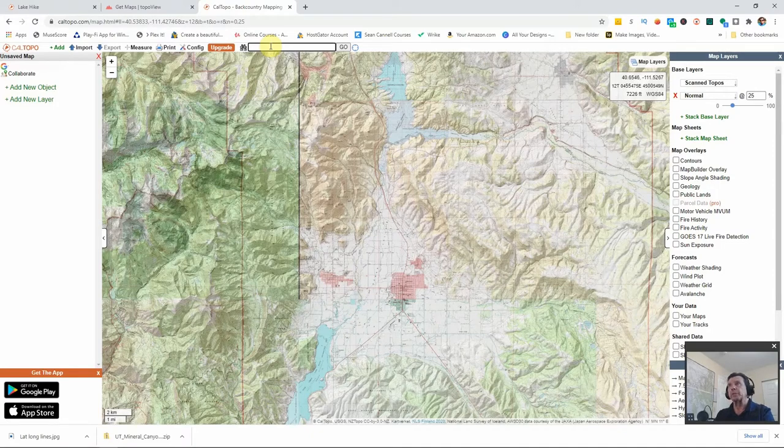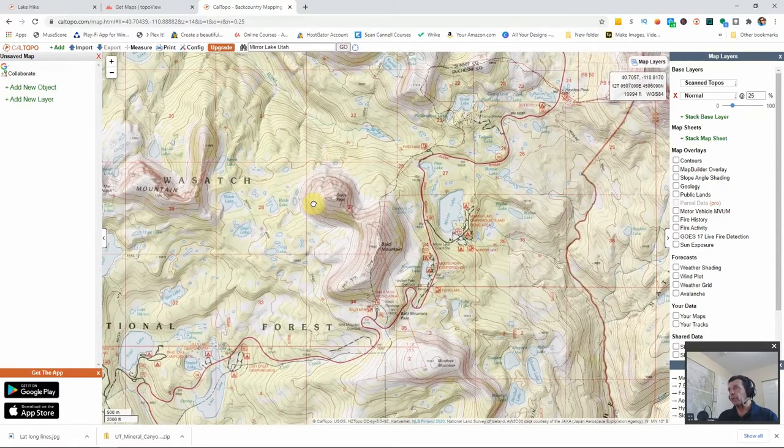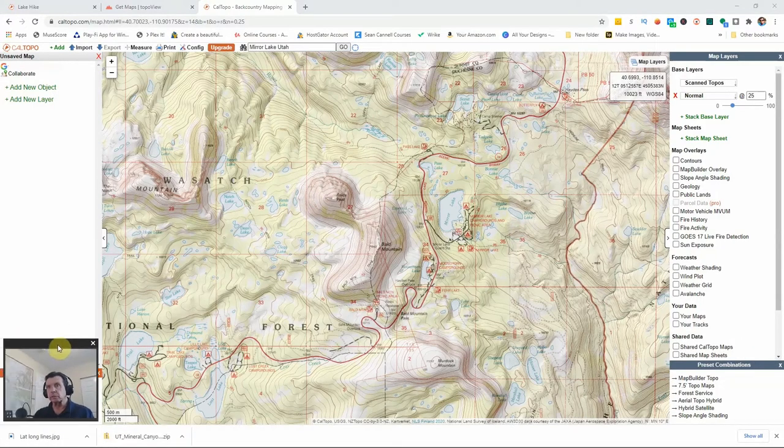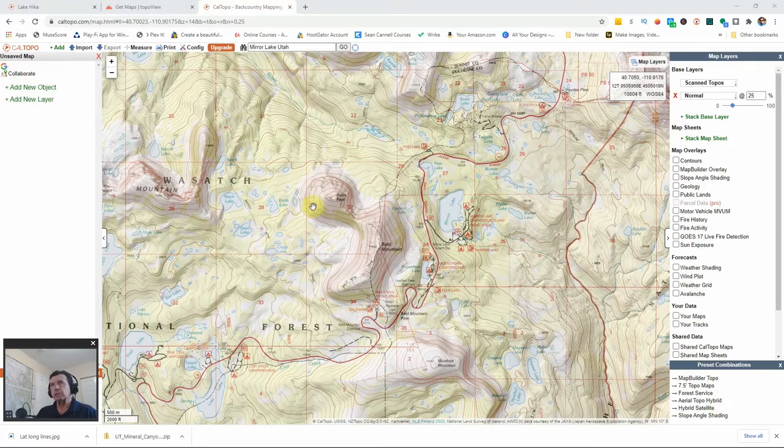We're going to use the Mirror Lake area. Just come up to the search bar at the top and type in whatever you're looking for — today, Mirror Lake, Utah. I want to point out that what we're looking at here is the USGS maps, and you can see a certain quality — it looks like a USGS map.